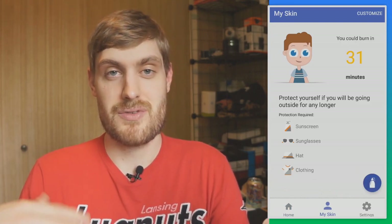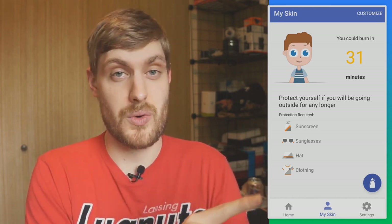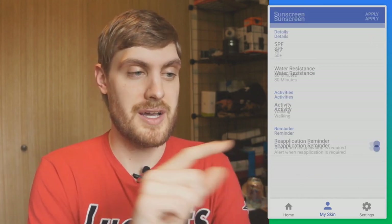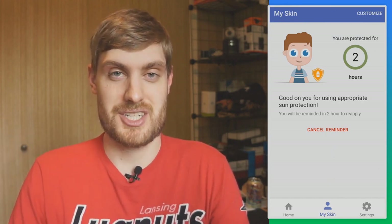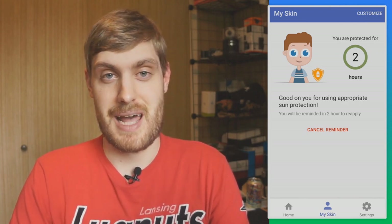There's a cool feature where you can put your skin type in and it'll give you even more information. With my skin type and no protection, I'm going to get a sunburn in 31 minutes. But if I put on SPF 50 plus and apply that, now I can see I have two hours of protection, and the app can even remind me when to reapply.